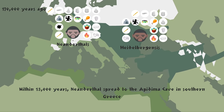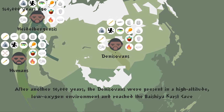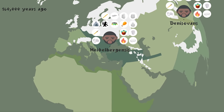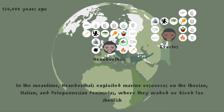Within 15,000 years, Neanderthals spread to the Apidima Cave in southern Greece. After another 10,000 years, the Denisovans were present in a high-altitude, low-oxygen environment and reached the Baishiya Karst Cave. 10,000 years later, Karana Cave in southern Anatolia was inhabited by Neanderthals. In the meantime, Neanderthals exploited marine resources on the Iberian, Italian, and Peloponnesian peninsulas, where they waded or dived for shellfish.